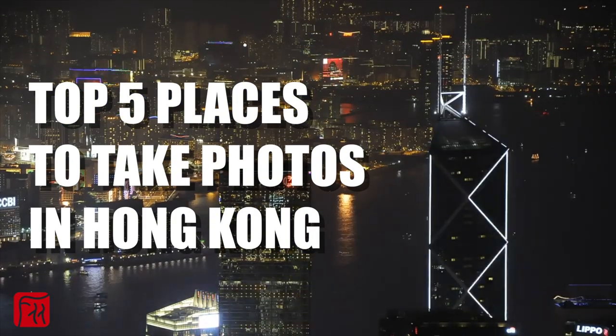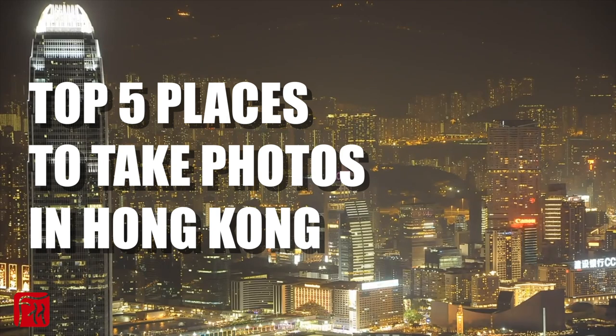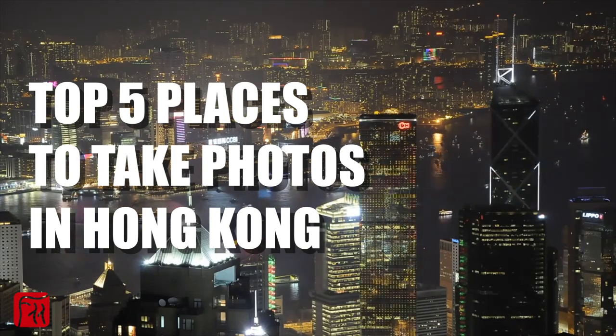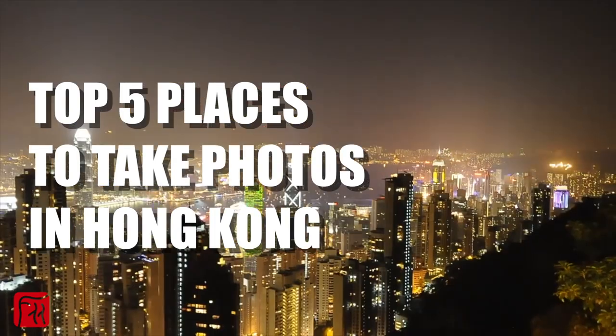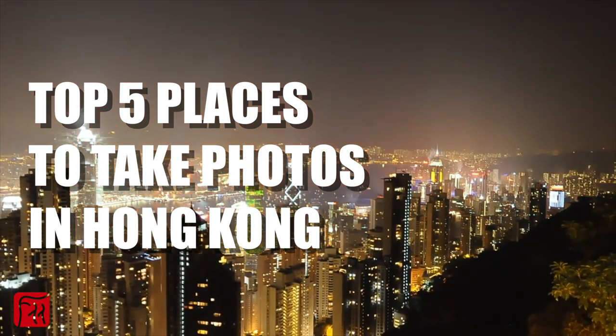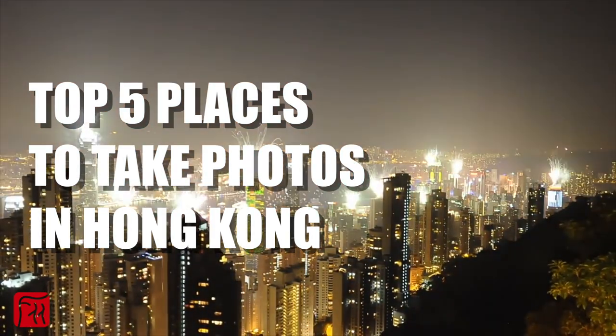Instagrammers, amateurs, and professionals alike will agree that Hong Kong is an incredibly photogenic city. There's an intense buzz and quirky corners, the visual contrast of the old and the new, as well as the impressive city skyline and serene nature. A photo walkabout in Hong Kong is a very rewarding experience. Bookmark these places and get your cameras and phones out!